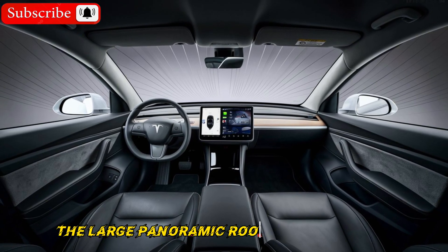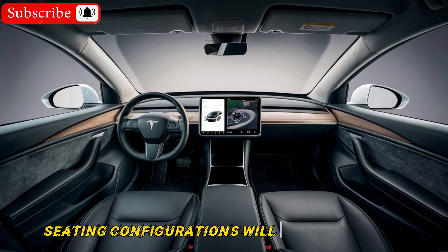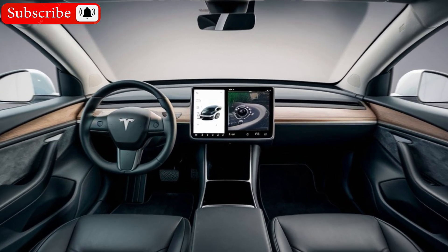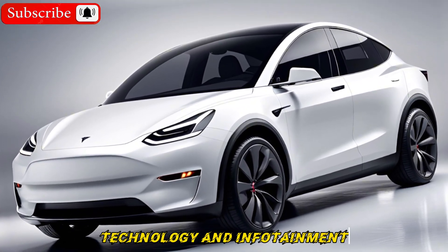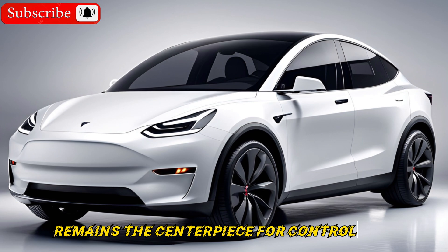The large panoramic roof should remain, offering a bright and airy feel. Seating configurations will likely stay the same, with a choice between five or seven seats. Tesla's signature touchscreen remains the centerpiece for controlling everything from climate to navigation.